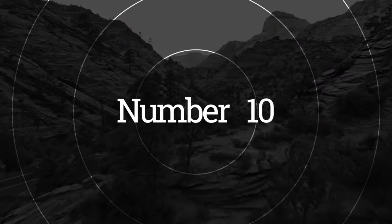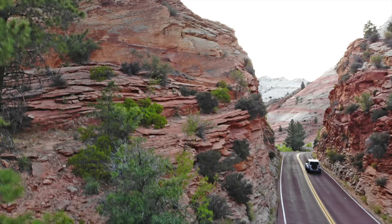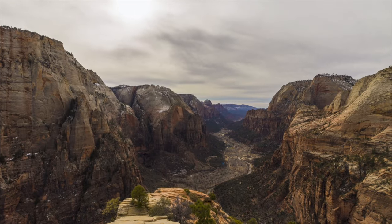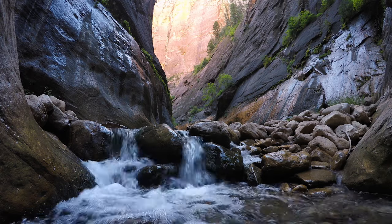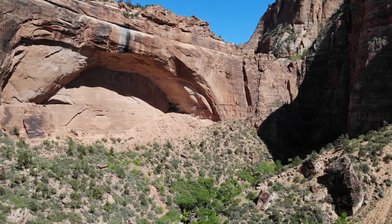Number ten: drive the Zion Canyon Scenic Drive. The drive is six miles long and takes you through Zion Canyon, which is known for its towering cliffs, narrow slot canyons, and cascading waterfalls. Along the way, you'll pass through several scenic viewpoints where you can stop and take in the stunning views.